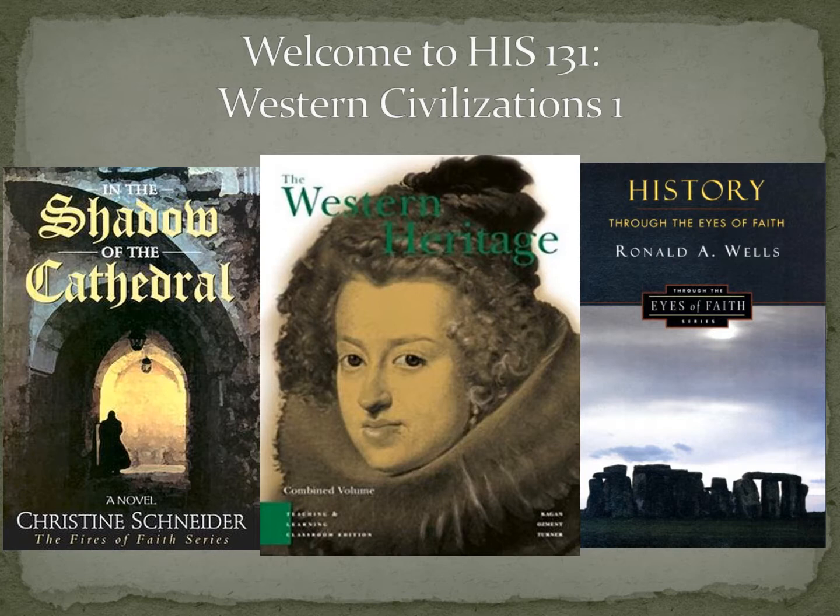On the left we've got a historical novel that's going to be due in week four — In the Shadow of the Cathedral. That's a text you'll read through that will help give you a sense of life in the Middle Ages in basically central Europe. But it's in story form, so hopefully that will be a fun and enjoyable way for you to learn some history this semester.